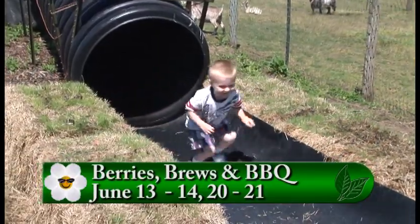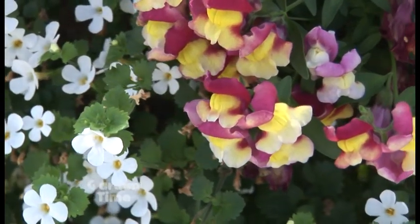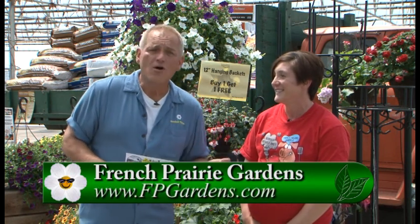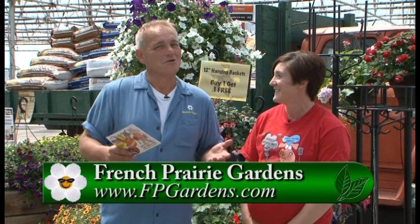For all of this fun — it's free admission and free parking. There are some charges for the beer tasting, but you can choose what you want to do. They also have some special deals on plants — all 12-inch baskets are buy one, get one free. So if you didn't pick up those baskets, come out and do a little bit of farm family fun and then pick up your plants. For more information on this great event and all the different events at French Prairie Gardens, go to Gardentime.tv.